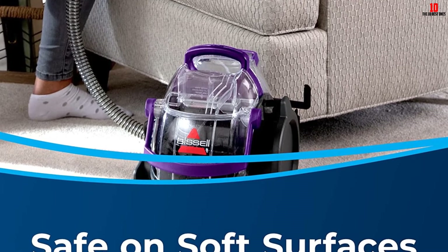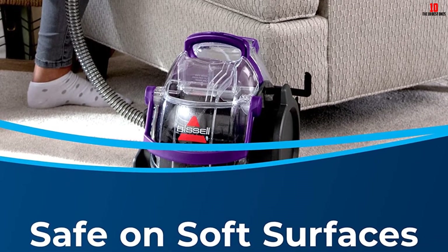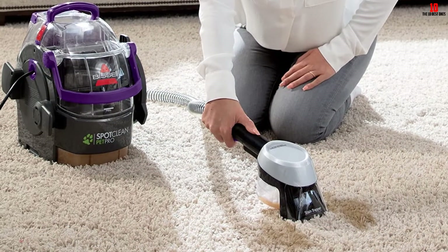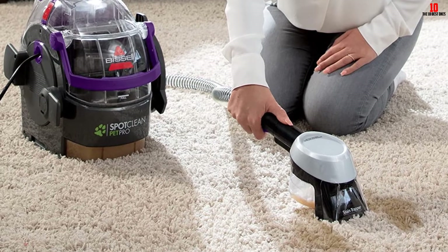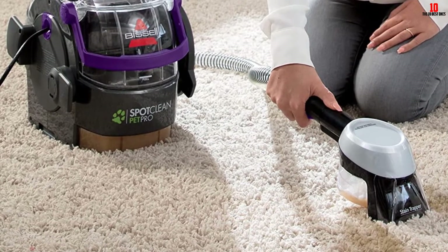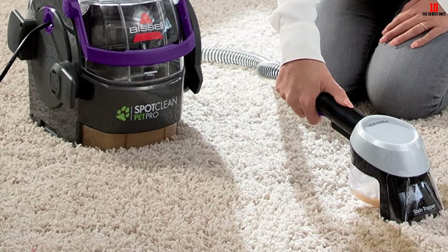Another reason to consider this as one of the best carpet spot cleaners is the reach. It has a 22-foot power cord and a 5-foot hose, which combined give you unmatched reach. Finally, there is a large water tank so you can clean large areas without needing to refill the appliance.